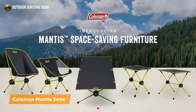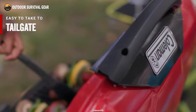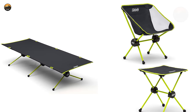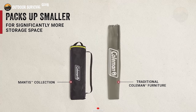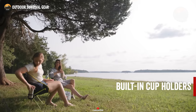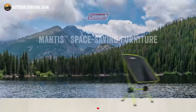Unleash the camping enthusiast in you with the Coleman Mantis Series, a collection of indispensable camping furniture designed to elevate your outdoor experience to unprecedented heights. This series encompasses a camping cot, chair, and table, all thoughtfully crafted to conserve space, making them ideal for any camping adventure. Their versatility and portability guarantee that you can effortlessly pack and carry them. With their robust construction, you can trust the Coleman Mantis Series to deliver comfort and support during your camping escapades.